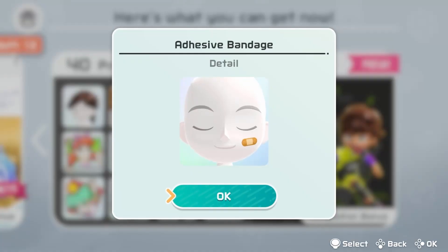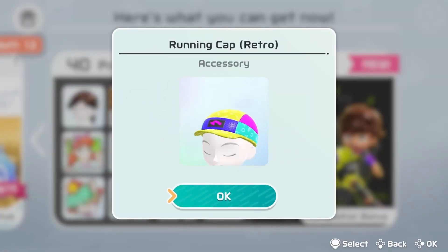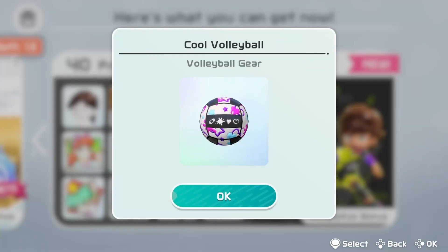Finally something I could put on my face that isn't an ice cream tattoo adhesive bandage. I've seen this head around so I know it's out and about already, but it's the running cap retro. Pretty cool.